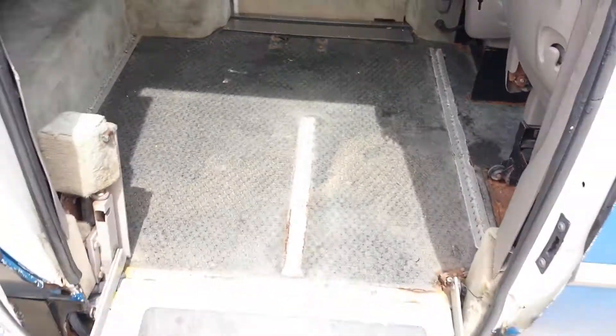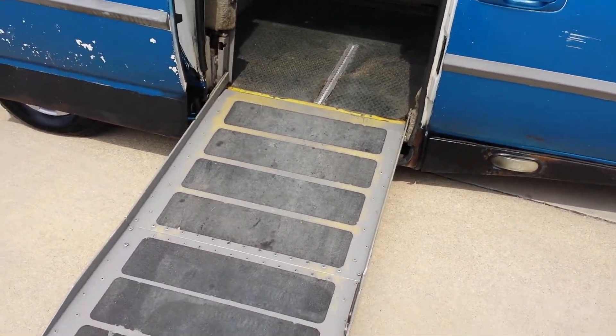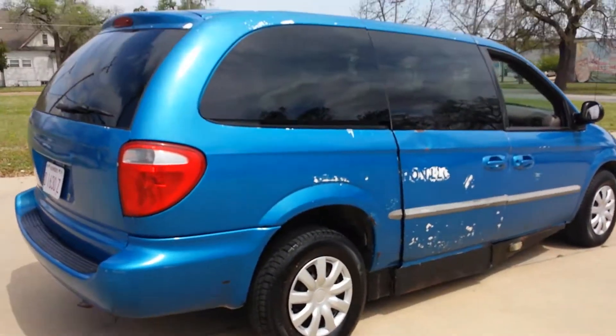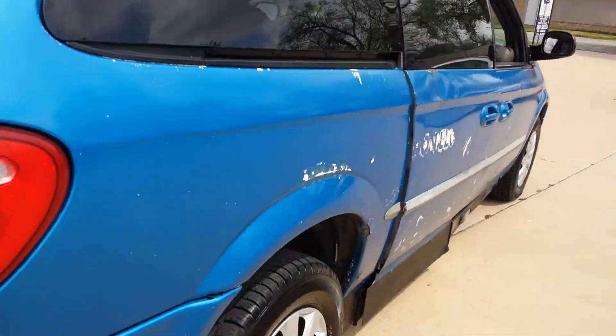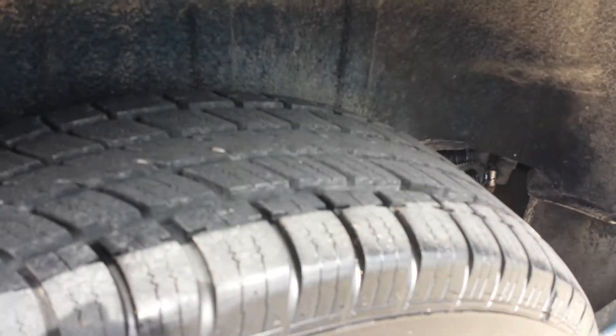When you've got your passenger tied down, you can come out here and of course put your ramp back up and shut the sliding door. I'm going to do a quick walk around here. The body's in pretty rough condition — got some chipped paint, missing paint. One great thing about this van: it's got brand new tires all the way around. Four brand new tires.